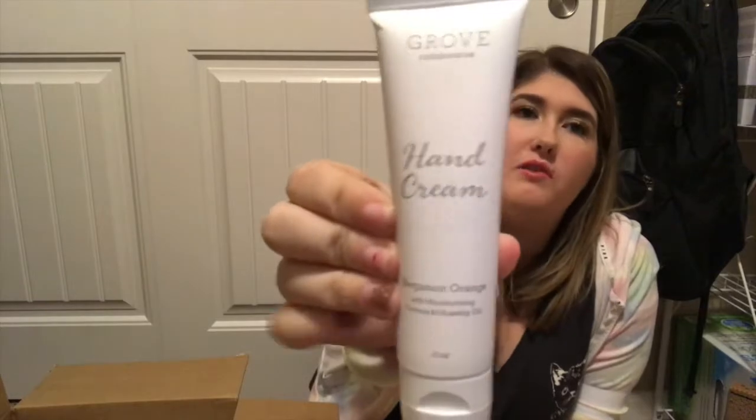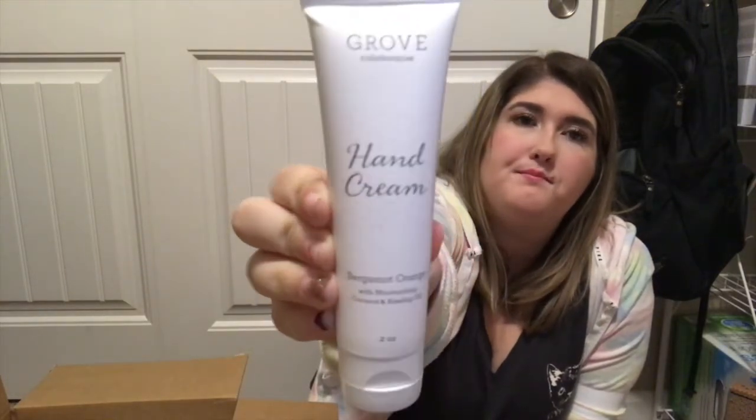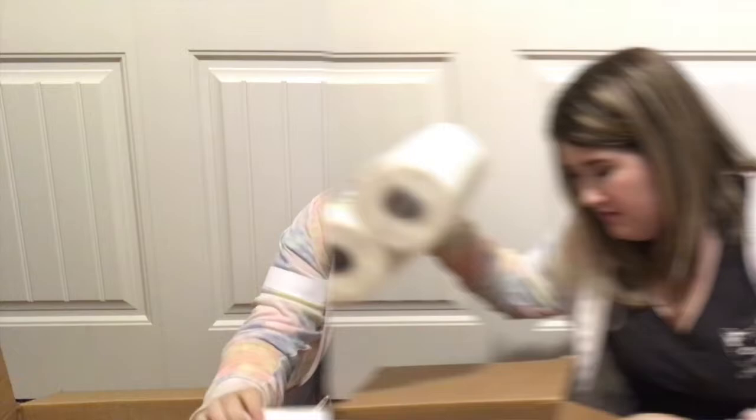This is the free hand cream I got — it's the Grove Collaborative brand in the scent bergamot orange, and it's totally free and all natural. I'll take any free gift! Every box I've received has included a little gift, so I love that they do that.